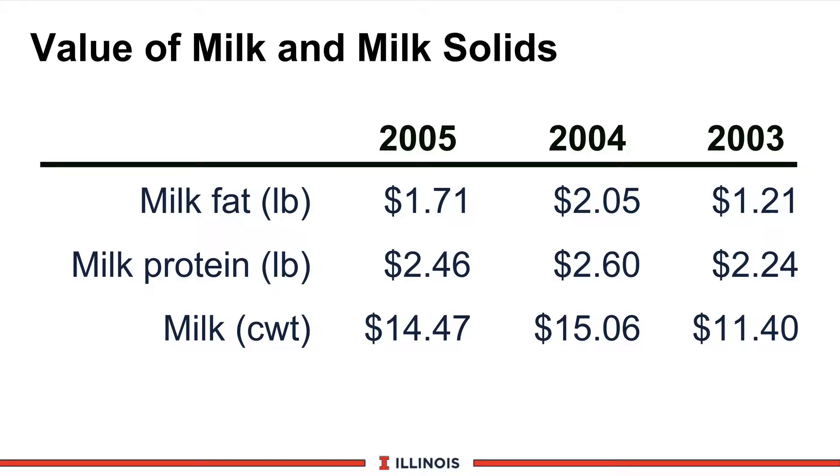In most milk markets here in the United States, except perhaps in Florida and Georgia, the value of milk is based on solids. Looking back over three years, in 2003, a very low milk price year at $11.40, the value of a pound of fat was $1.21 and a pound of protein was $2.24. In 2004, tremendously higher — probably record high — milk prices show that milk fat and milk protein have value, based on both the pounds of milk and the percent of solids in each of those milk products. That's the reason for this module.